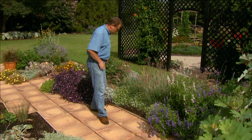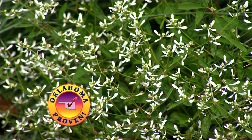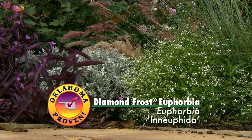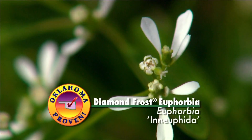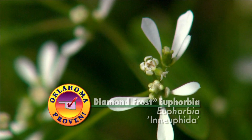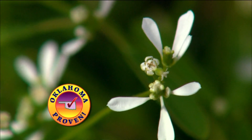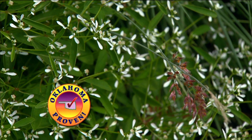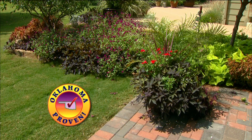For this year, the annual selection was the Diamond Frost Euphorbia. This is a wonderful little plant that grows to about 18 inches to 2 feet — a nice mounding plant. It's very fine textured, has small leaves, and these delicate little white flowers that bloom from spring until frost. It also does well in a mixed planting such as this, and the branches will grow up through and among the other perennials and plants in the garden, which provides a nice effect.